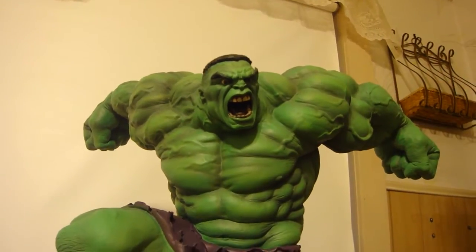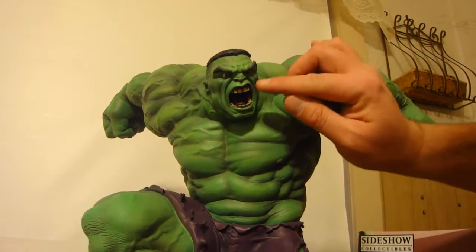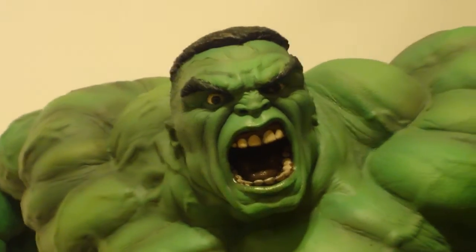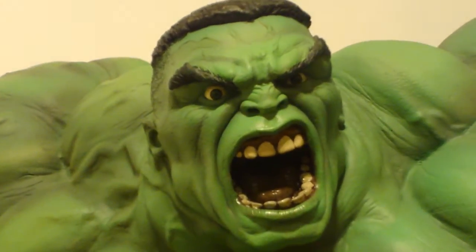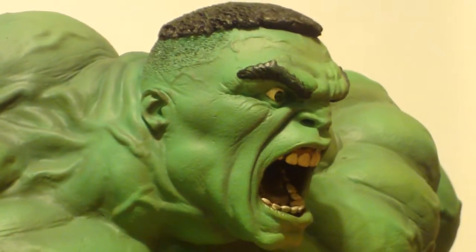A lot of people complained about the hair being short and more like an African-American Hulk, but it's a different artist's take on the Hulk. I think the eyes look great — he's obviously not cross-eyed or anything like that. They did great work. If you look at the tongue and the teeth, it just looks so realistic. The teeth look perfect. They did a really good job with the shadowing.